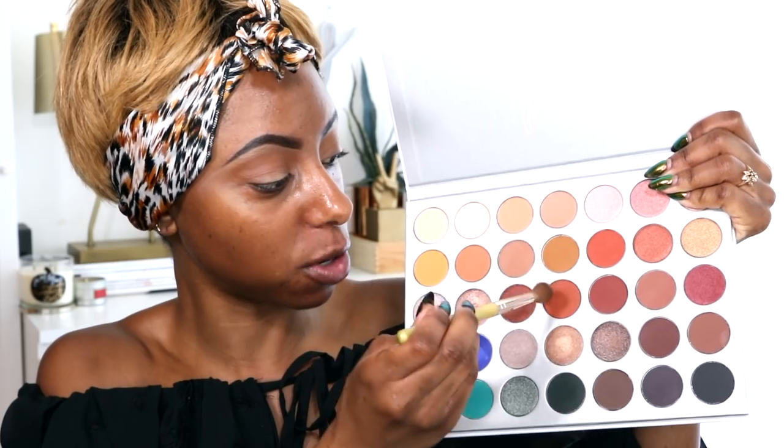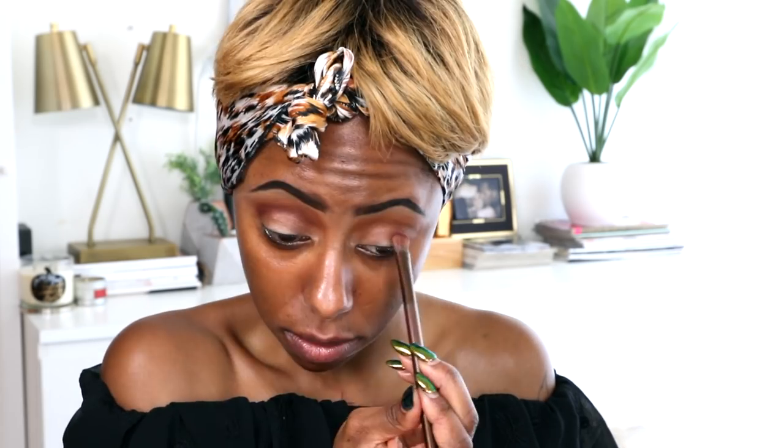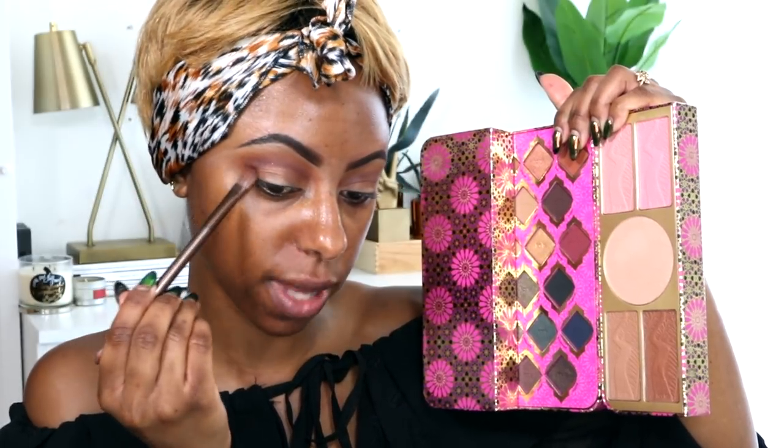I'm going to go back into that palette and pick this shade right here. I also have this Tarte holiday collection — it's super pretty — and I'm going to use this dark shade called Palace and put that right in my crease. Then I'm going back into that palette to use this shade called Scenic, which I think would be really cute to add some definition and depth in my crease.